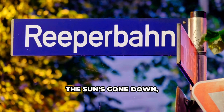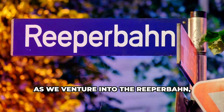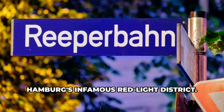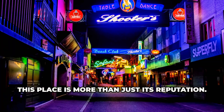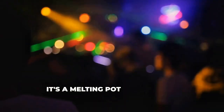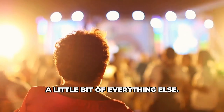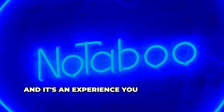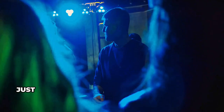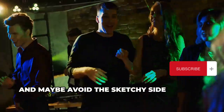Alright guys, the sun's gone down and things are about to get a little wild as we venture into the Reeperbahn, Hamburg's infamous red light district. Now, before you get any ideas, this place is more than just its reputation. It's a melting pot of nightlife, live music, and well, a little bit of everything else. This street comes alive after dark, and it's an experience you won't forget. Just remember to keep your wits about you, and maybe avoid the sketchy side streets.